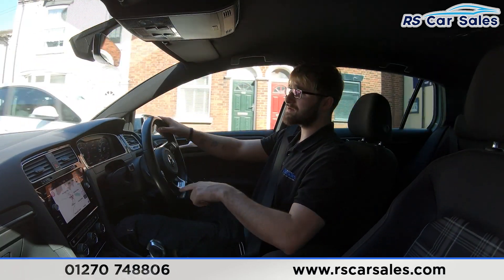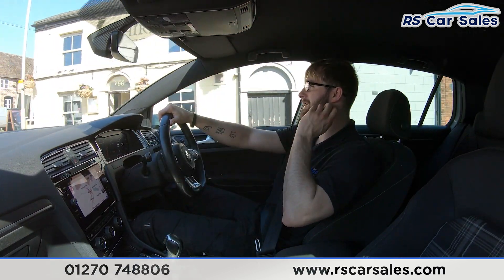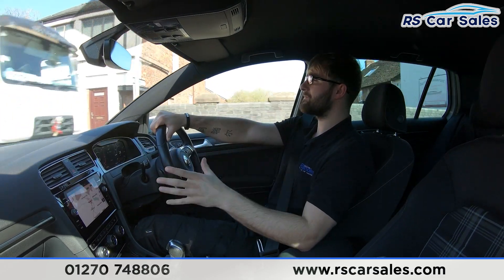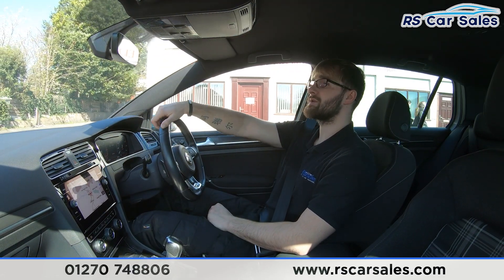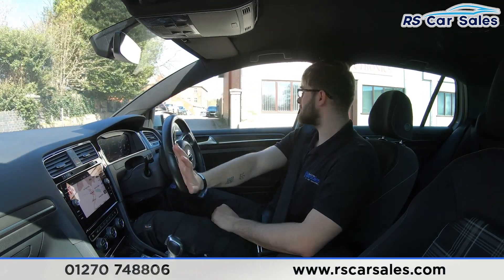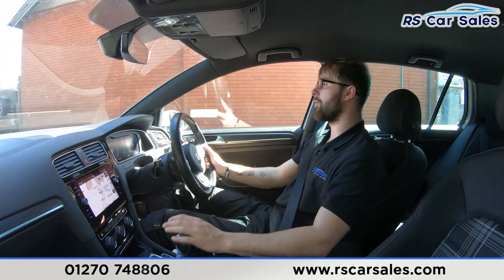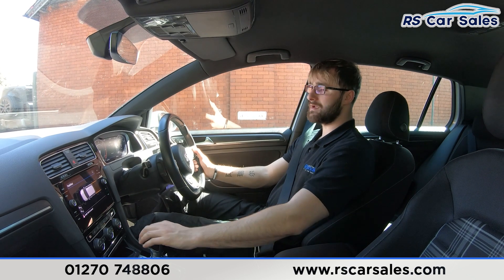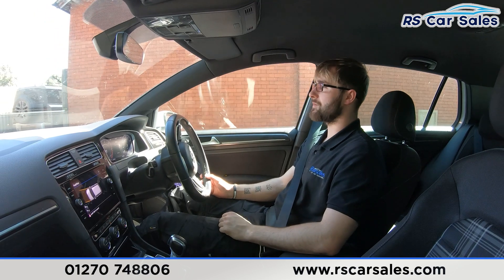Coming up to the industrial estate now, I'm going to take a right and perform an emergency stop, then pop it straight into reverse — just to show that the brakes work exactly how you'd expect them to. You'll also see the visual display of the front and rear parking sensors pop up on the centre screen. Waiting for a couple of cars to pass — emergency stop in three, two, one. Hard on the brakes, straight into reverse, no issues whatsoever. You can see the visual display of the parking sensors. Back into drive — again, no issues whatsoever.